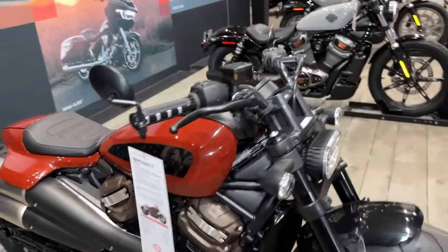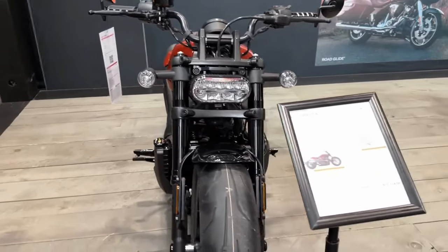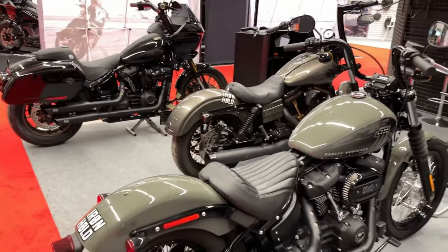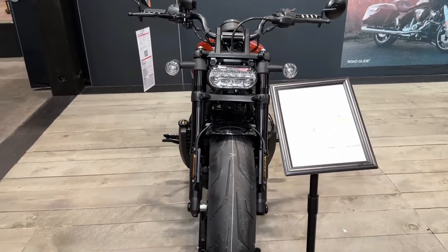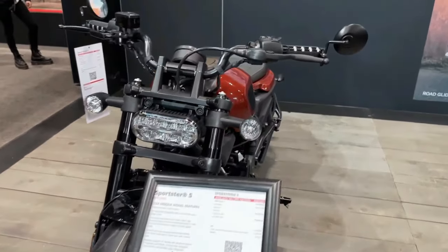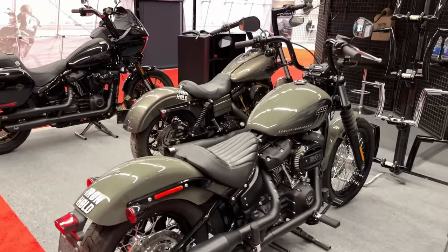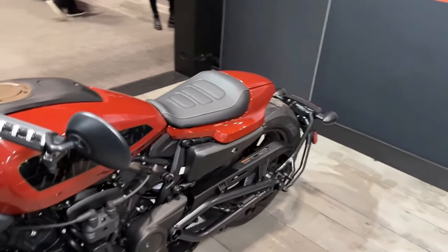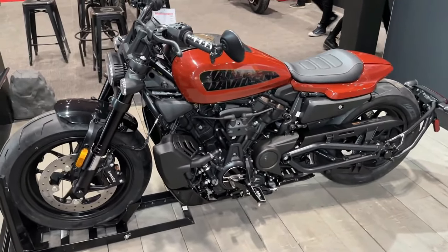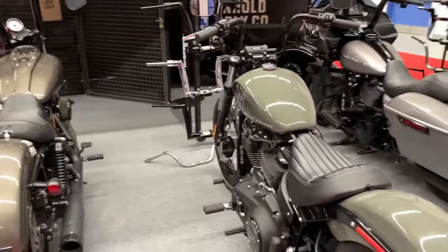2024 Harley-Davidson Sportster S: always perform, never conform. Building on a legacy born in 1957, the sophisticatedly brutish Harley-Davidson Sportster S advances traits that everyone loved in its predecessors — wickedly quick, impressively nimble, and way too much fun to ride. Harley-Davidson reveals 2024 model motorcycles available now at worldwide authorized dealerships.